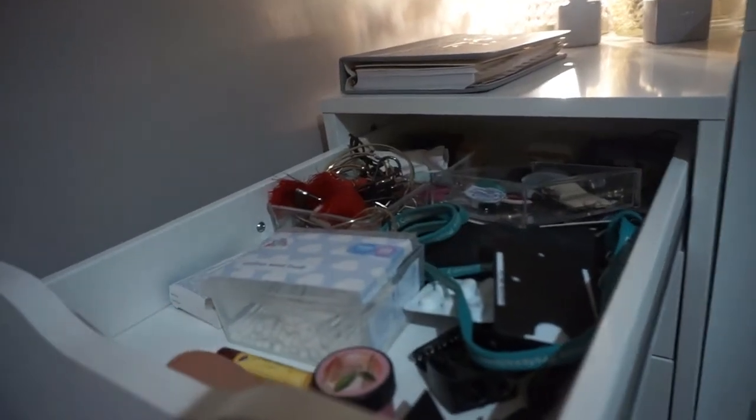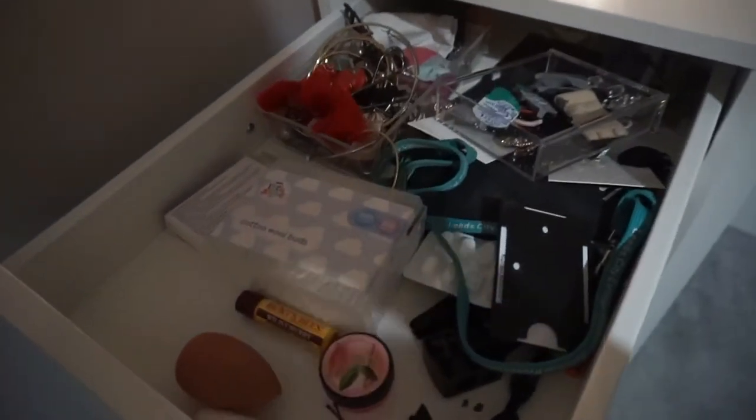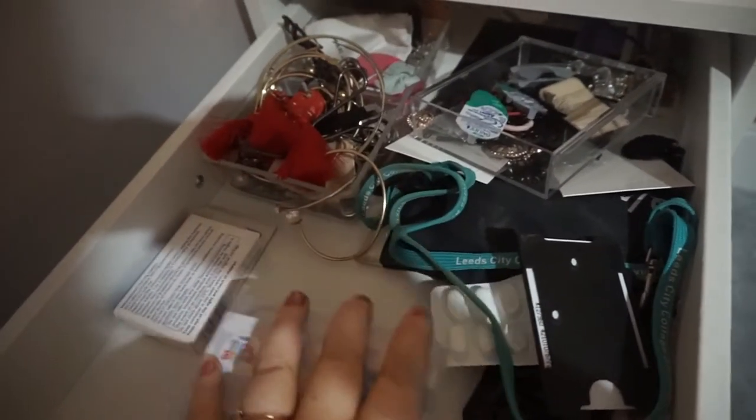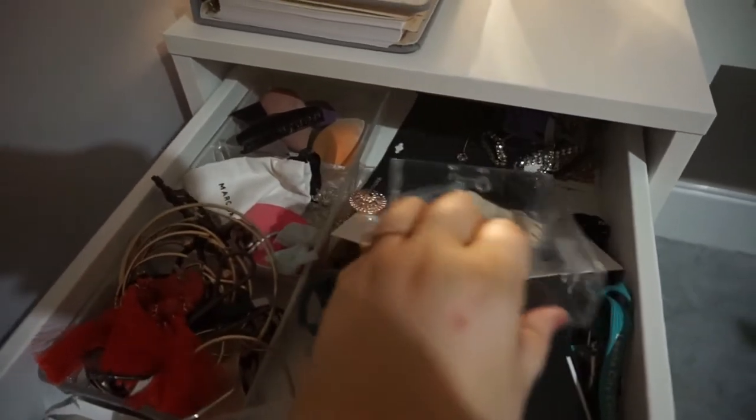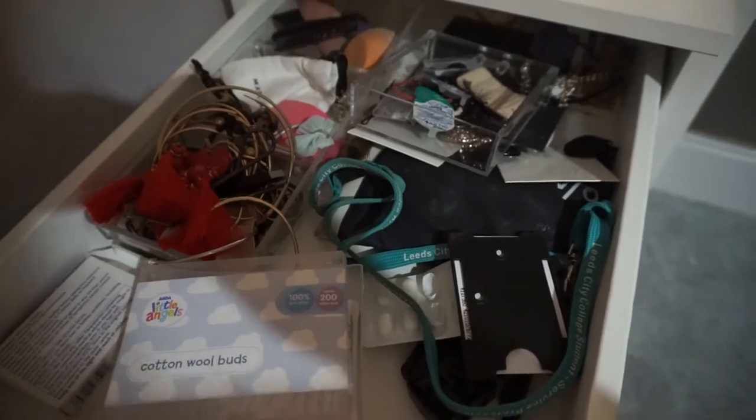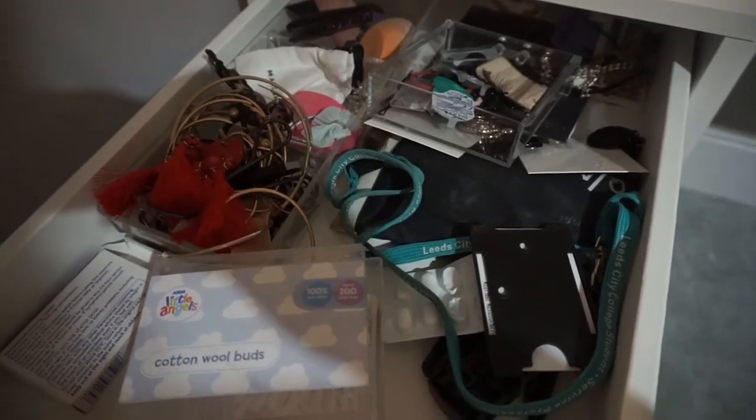In this top drawer it's just a mess to be honest — beauty blenders, cotton buds, painkillers, jewellery, contact lenses, sunglasses. Just a messy drawer for things that I didn't know where else to put.